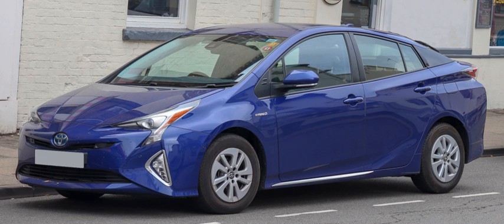Hyundai introduced in 2009 the Hyundai Elantra LPI Hybrid, which is the first mass production hybrid-electric vehicle to run on liquefied petroleum gas.